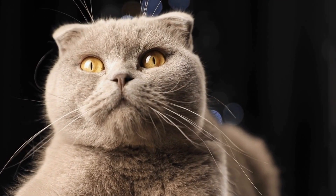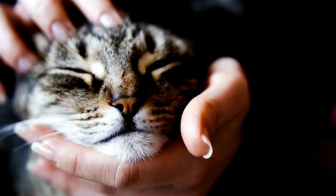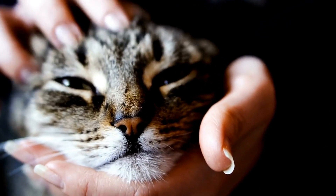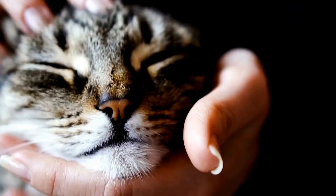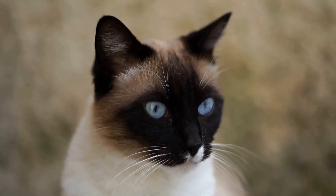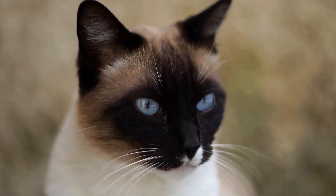Over the years, the Siamese cat breed has undergone changes in appearance due to selective breeding. The original Siamese cats had a more robust body structure and a rounder head shape compared to the modern Siamese cats, which have a more elongated and slender body with a wedge-shaped head. These changes were brought about by breeders aiming to refine the breed's look and create a more streamlined appearance.